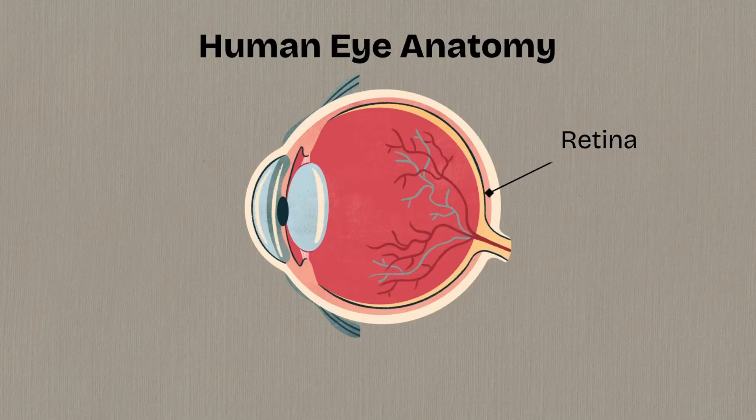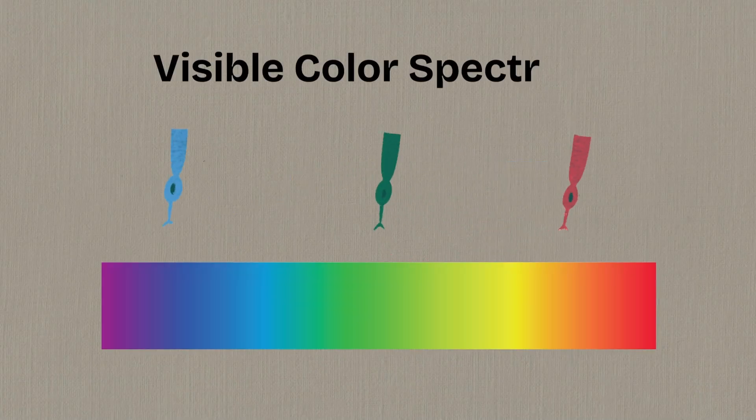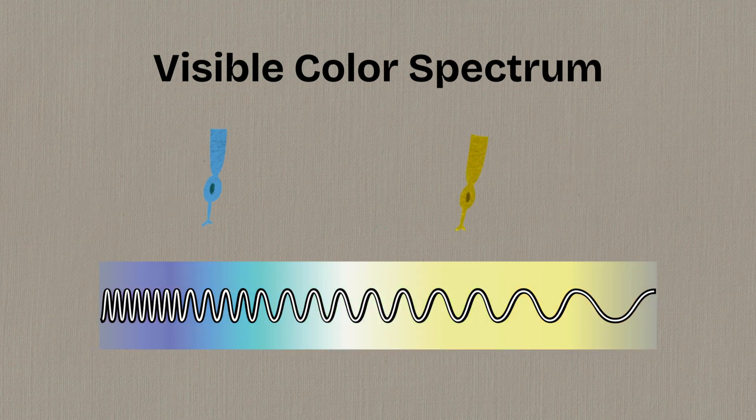Their eyes, much like ours, have light-sensitive cells called rods and cones in the retina. But here's the catch: while humans have three types of cones that let us see a full spectrum of color, dogs only have two.